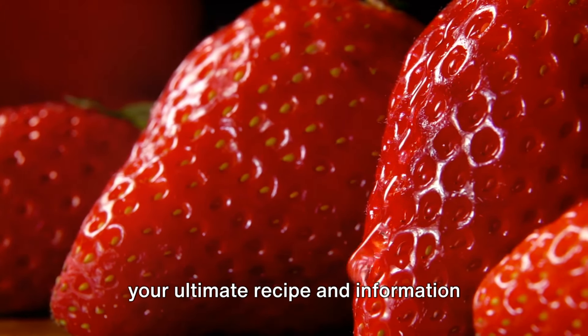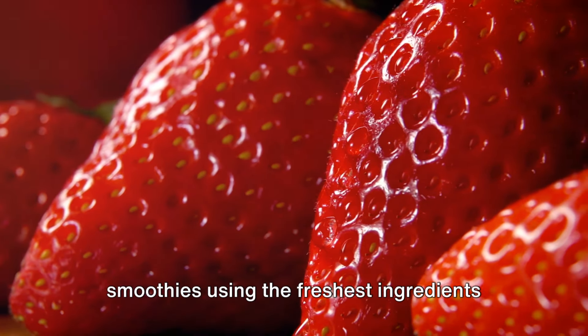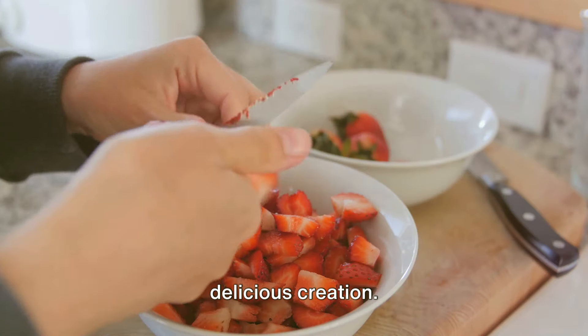Welcome to HarmonySmoothie.com, your ultimate recipe and information guide for creating healthy and tasty smoothies using the freshest ingredients from around the world. Let's get started on creating another delicious creation.